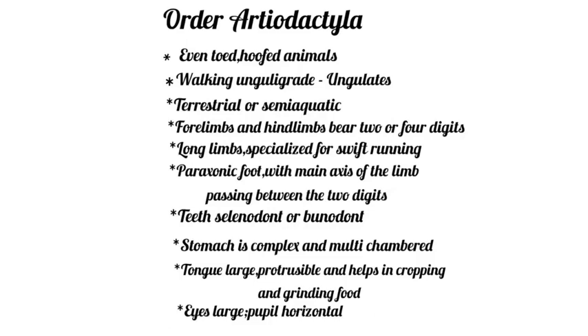My seminar topic is Order Artiodactyla. This order includes even-toed hoofed mammals. They are ungulates, meaning they walk on hooves.